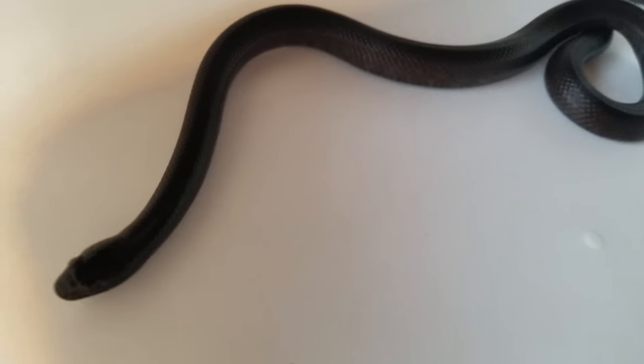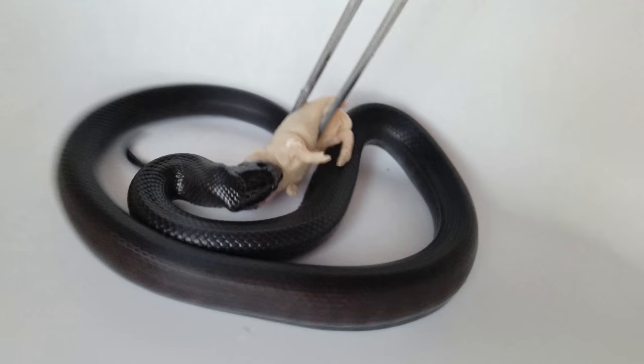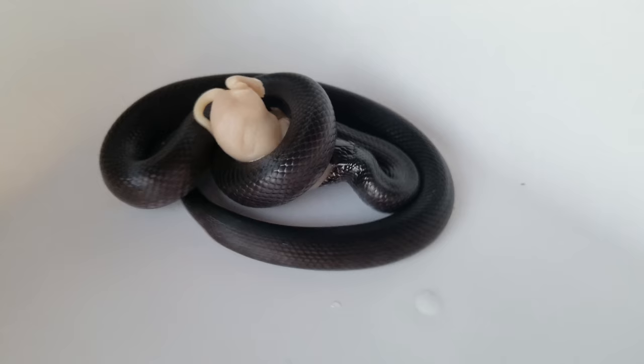Today we feed one of my newer additions, my Mexican black kingsnake. I've had her for several months now and she, like almost all other kingsnakes, has a huge appetite. I wanted her to go into the light so I led her over here — and there we go. She very dramatically strikes and wraps it. Being a kingsnake she's full of drama, but she eats really well so she should grow really fast.